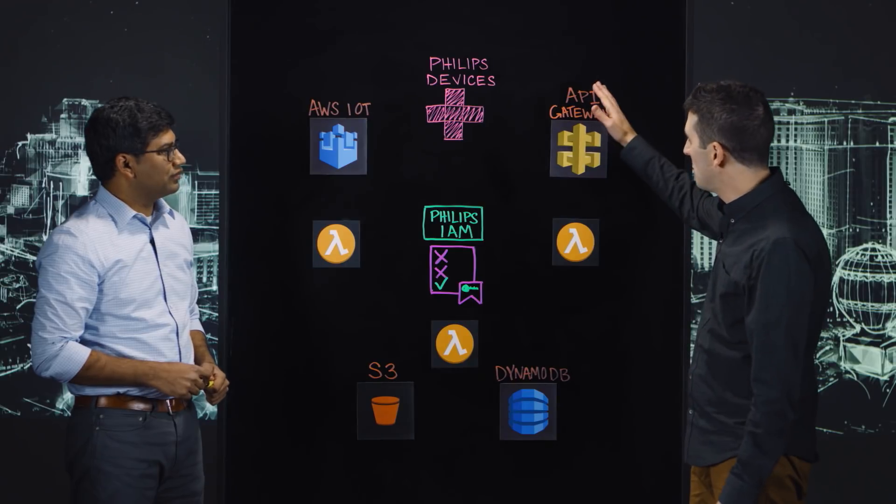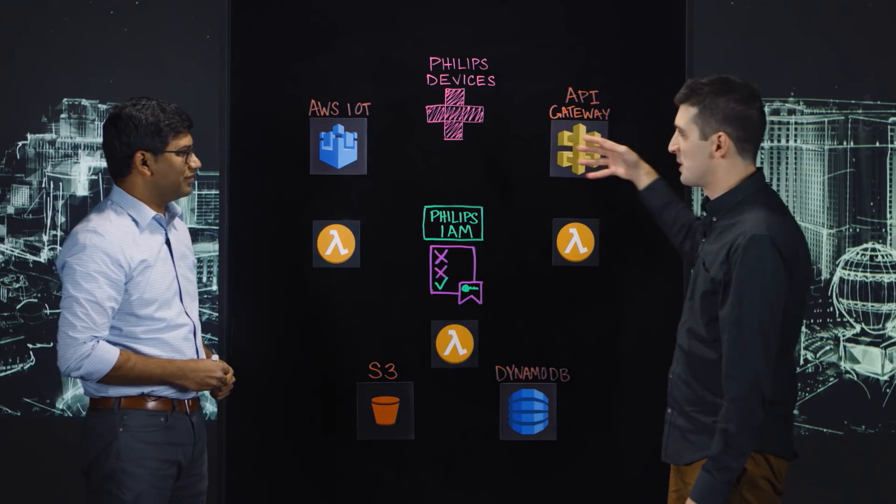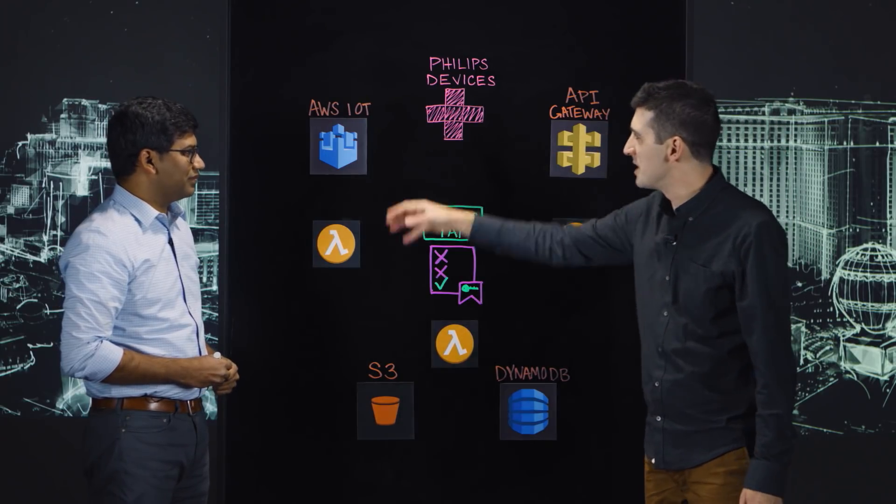I see we have two routes into this architecture. It looks like you have AWS IoT and its gateway, but you also have API gateway. Why do you have both here?